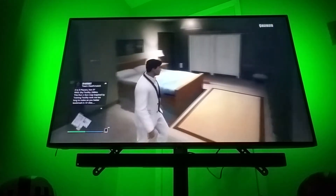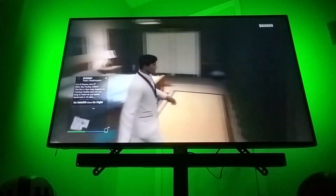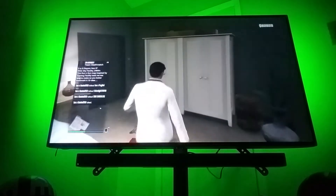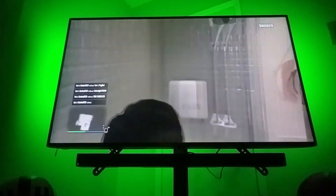Here's my bedroom and a little bit of my bathroom. Here's my bathroom, here's my bedroom.